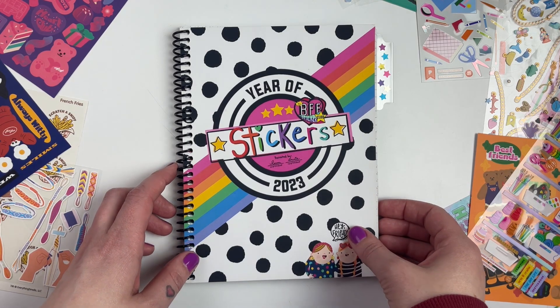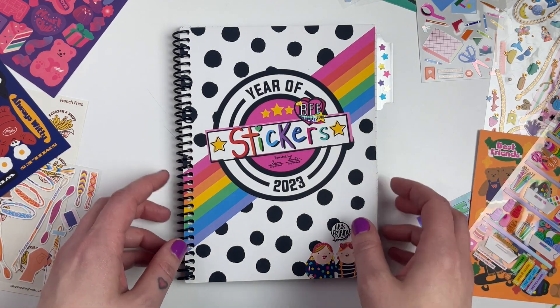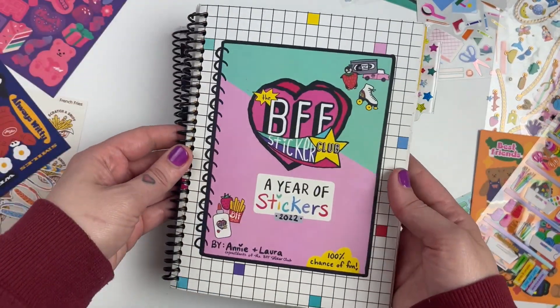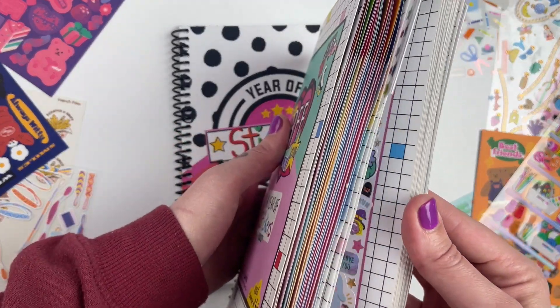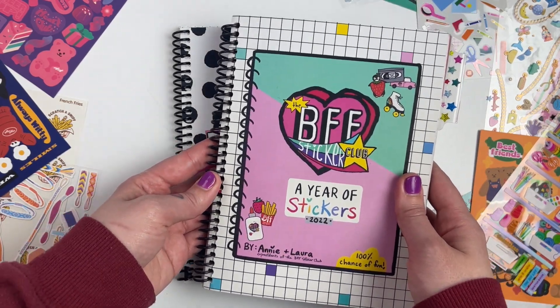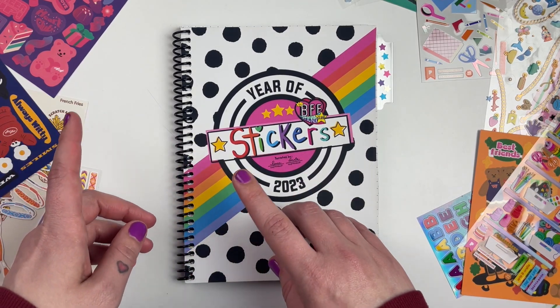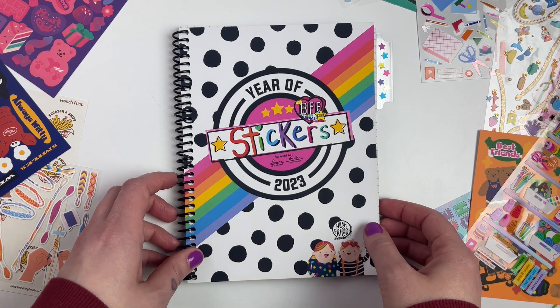If you haven't watched any of my previous videos, I will link them below. I have a playlist working throughout this album and also this sticker book from last year. This one is from 2022 and it's totally filled with tons of stickers for the entire year, which is so fun to look back on. I did do a video doing a flip through of that album and then starting this one at the beginning of the year.